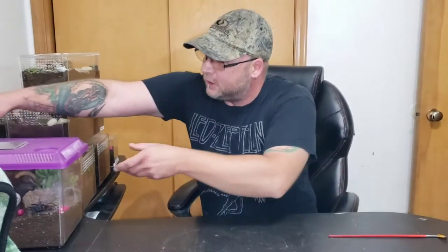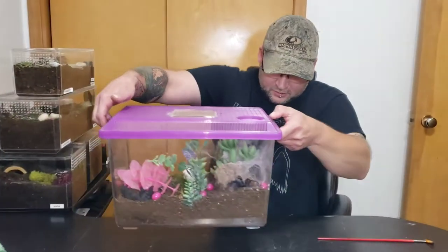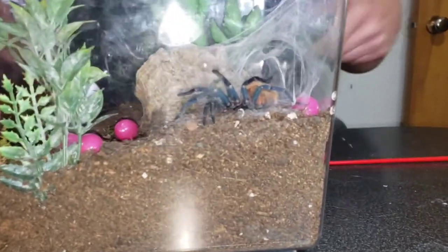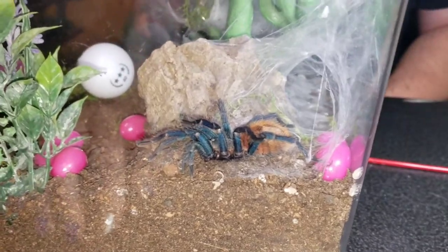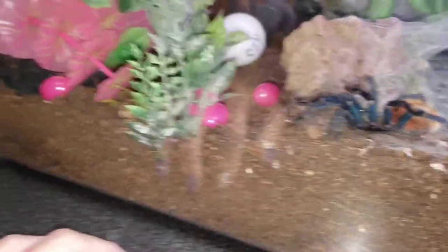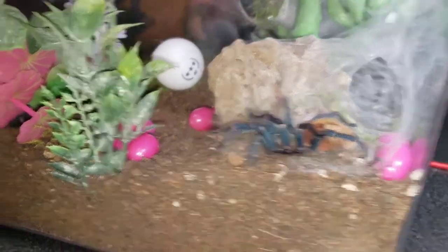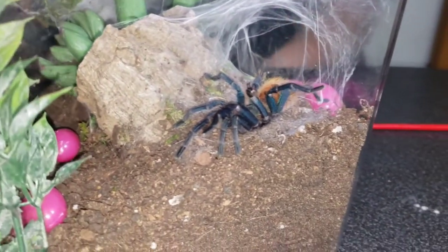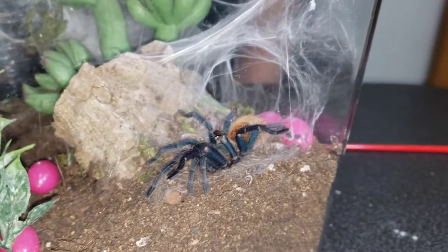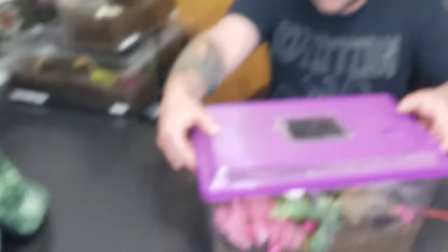Next we got one of my wife's very favorite tarantulas, and she's out right now, so hopefully I don't spook her when I move her. Her name is Quinn. She is a Chromatopelma cyaneopubescens, or the green bottle blue, and she is a confirmed female. We've had her for a decent while now. We're waiting for her to put on a little more size. Eventually I want to try to get a male too and try to pair them, but that's a little ways down the road. I know these guys are usually man-eaters according to what I read on the forums, but she's a really pretty tarantula. She's been in a couple of the feeding videos.